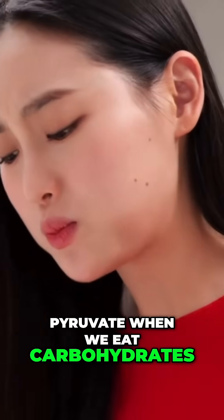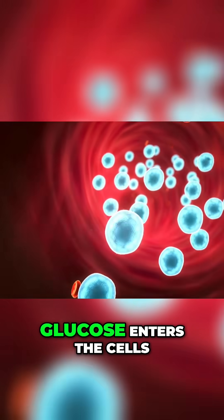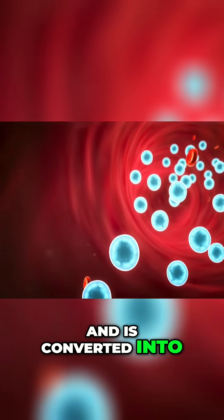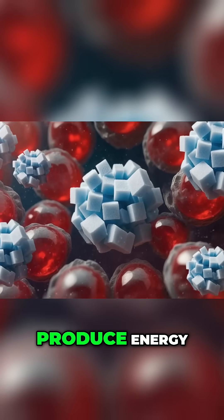When we eat carbohydrates, the body breaks them down into glucose — the main source of energy. Glucose enters the cells and is converted into pyruvate through glycolysis. Pyruvate is then used in the mitochondria to produce energy.